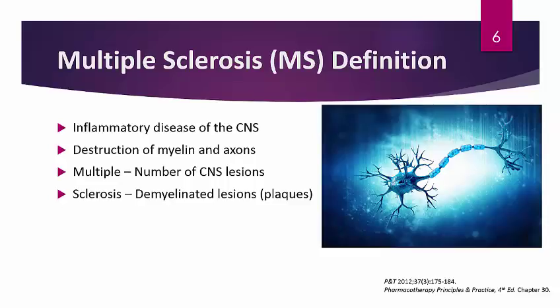In terms of the actual definition, 'multiple' refers to the number of CNS lesions a patient may have. When axons demyelinate in the CNS, those axons are no longer protected, and as a result those axons and neurons essentially get destroyed — largely in the spinal cord and brain. These areas develop lesions, and multiple lesions constitute the 'multiple' part of multiple sclerosis. The 'sclerosis' part refers to the demyelination lesions of the CNS, also referred to as plaques.